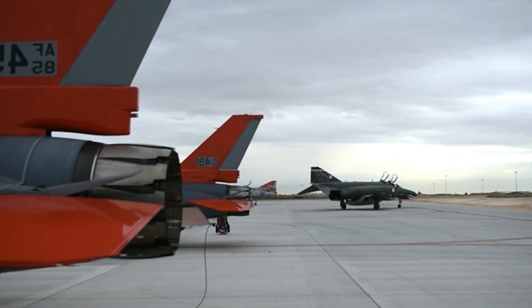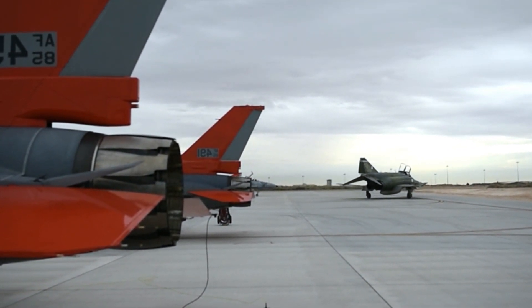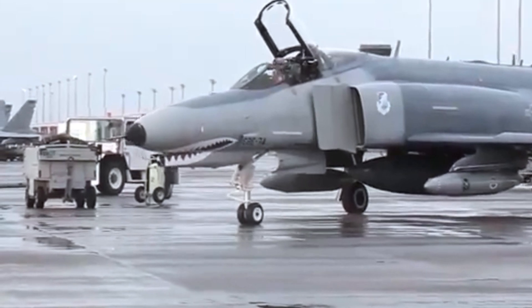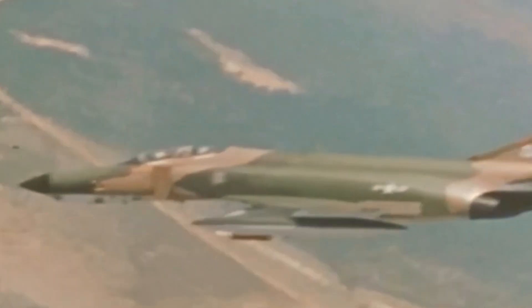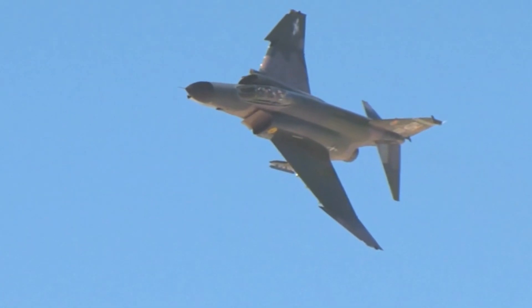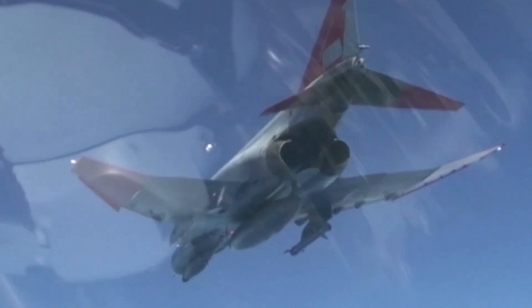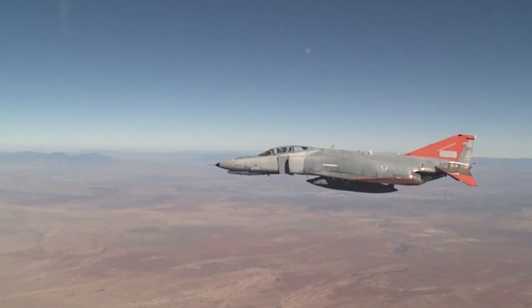Many retired F-4s are now displayed in aviation museums and private collections, serving as reminders of their glorious past. Some F-4s were modified for limited civilian use, such as flight testing and aerial firefighting, and retired F-4s can be a valuable source of spare parts for similar fighters still in service in other countries. The F-4 Phantom II will long be remembered as a symbol of the Cold War era and one of the most legendary fighters in aviation history.